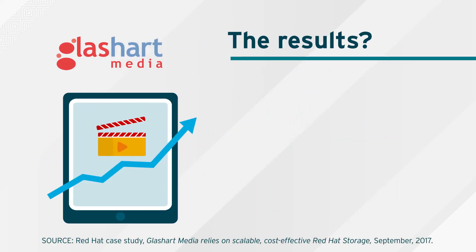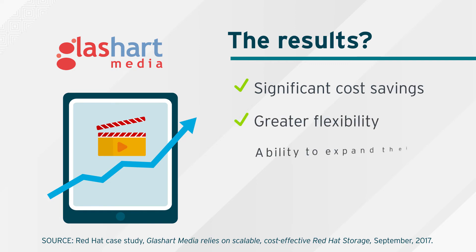The results? Moving to Red Hat's software-defined storage environment gave them significant cost savings, greater flexibility, and the ability to expand their service portfolio with new content.